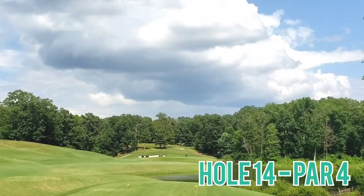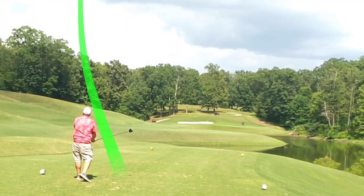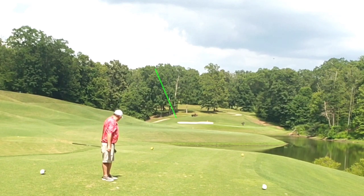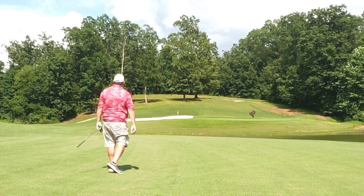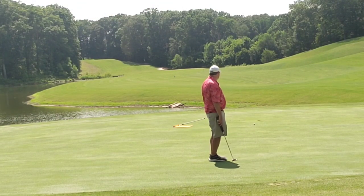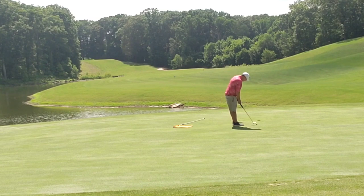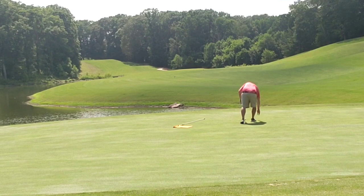Hole 14, par 4, straight away — water all the way up the right side. Play my standard cut off, tease it high, let it fly — one bounce into the slope and down to the right into the short grass. Short iron approach flies it just to the back of the green, giving myself another look at birdie. Down the hill she goes, tracking — just a touch short. Jump up here to clean up my par — and kaboom, two in a row. Let's go!